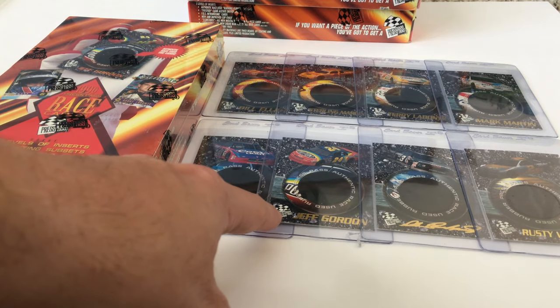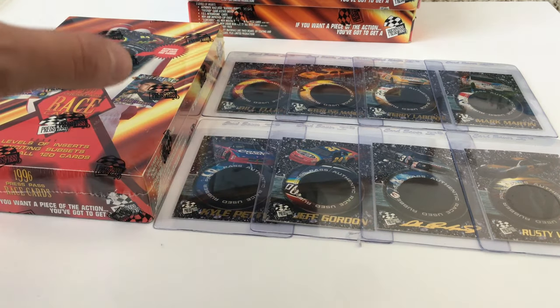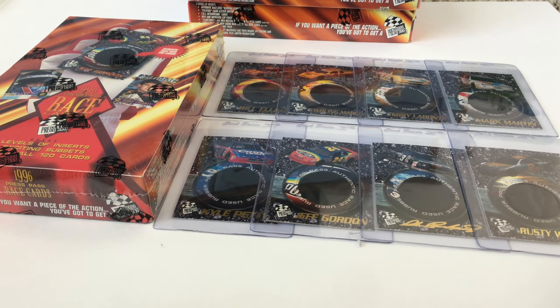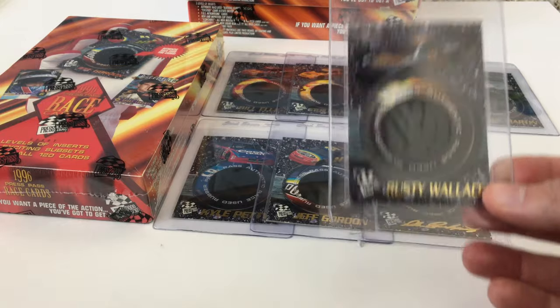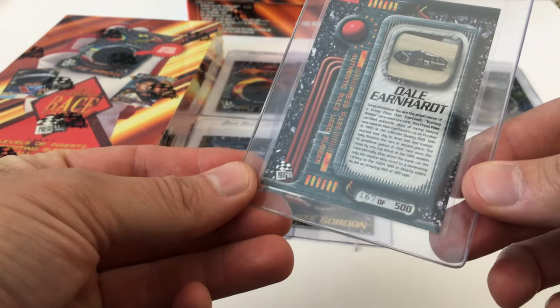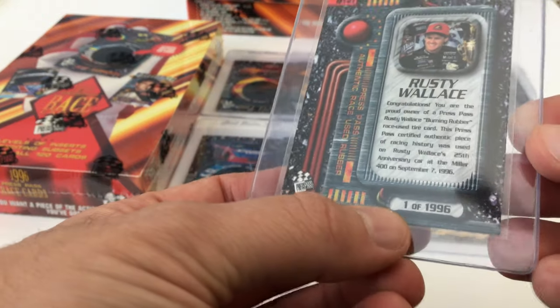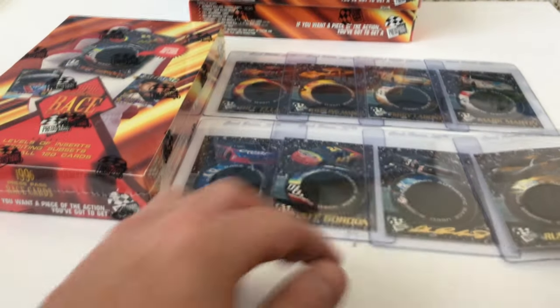They included a piece of race-used tire on a set of seven inserted trading cards. There was an additional eighth card — the Rusty Wallace — that was part of a die-cast set including a 1/64th scale car and a 1/24th scale car. That card was numbered out of 1,996, whereas the rest were numbered out of 500 and not individually serial numbered.